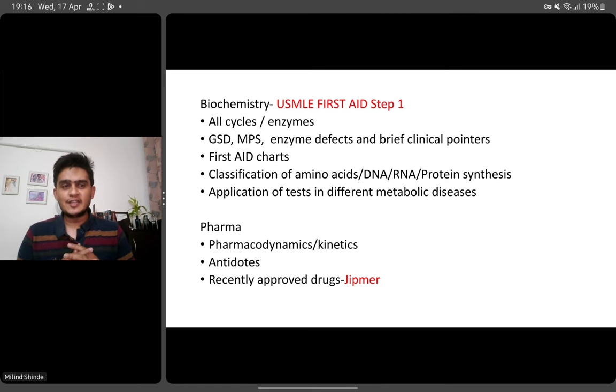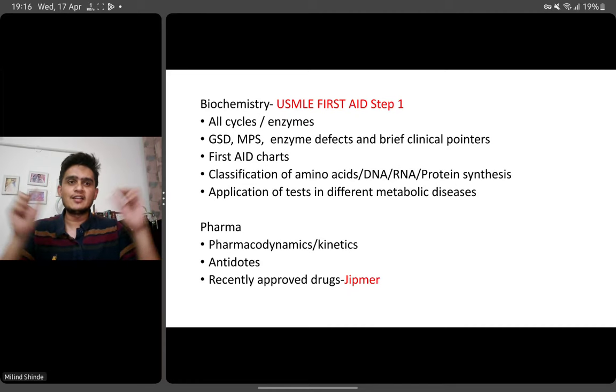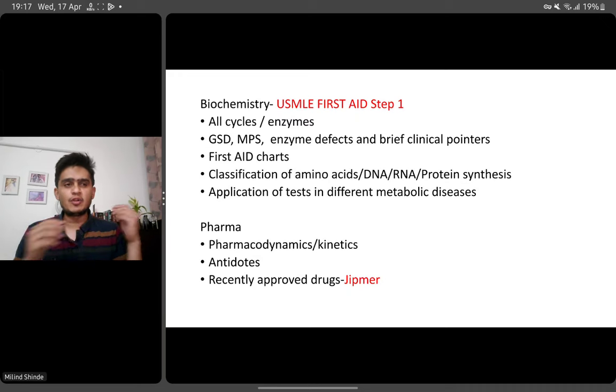For biochemistry, if you want to read one subject from First Aid, I think it will be biochemistry because almost everything is there. Make sure you don't only know the enzymes — you should know where they are in the cycle. They may show you the Krebs cycle, blur one enzyme, give an arrow, and ask you to identify which enzyme catalyzes that reaction. There are glycogen storage diseases, mucopolysaccharidoses, acidosis, and other enzyme defects. There will be very brief clinical pointers — one very pathognomonic clue like a cherry red spot or crumbled paper appearance, which will be specific for a particular disease. If you're thorough with that, you can reach the answer.